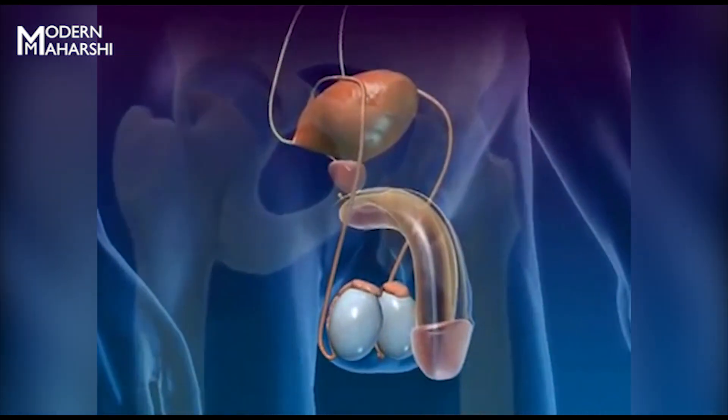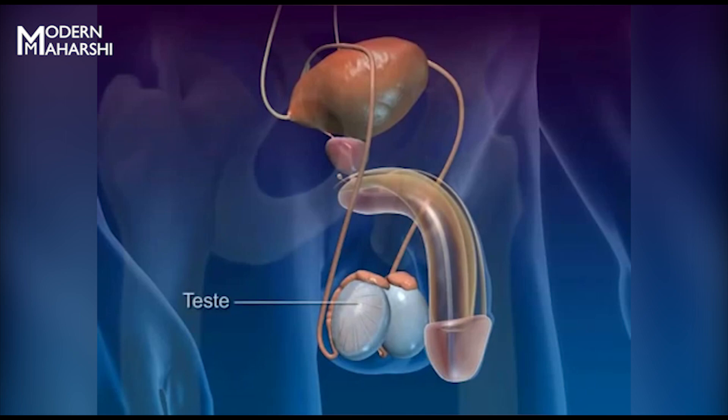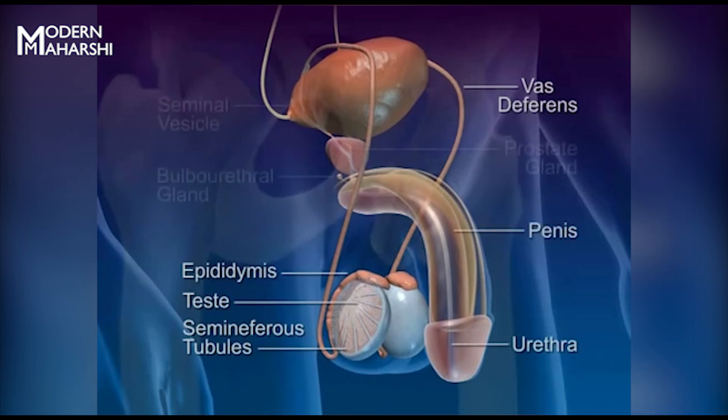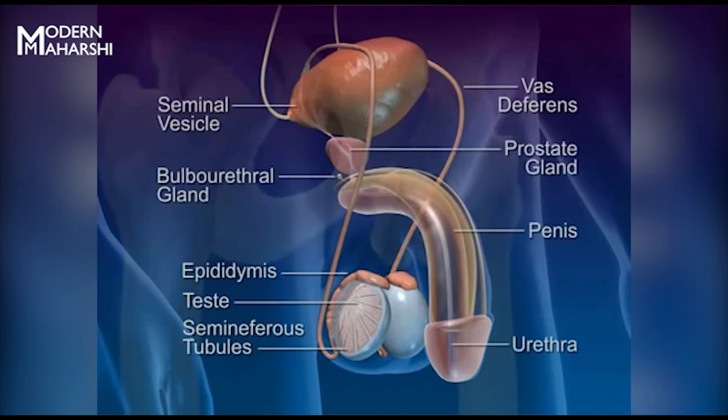The organs of the male reproductive system include the testes, seminiferous tubules, epididymis, ducts, urethra, and penis. The seminal vesicle, prostate, and bulbourethral glands produce nourishing fluid for the sperm.